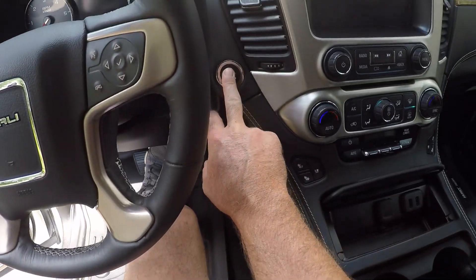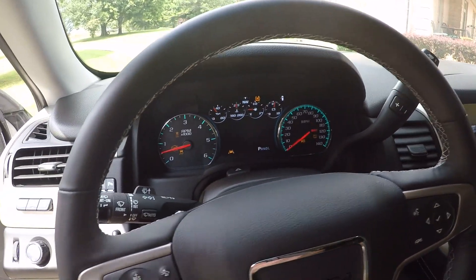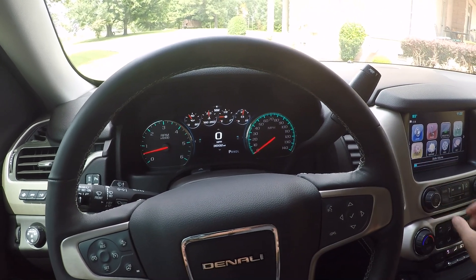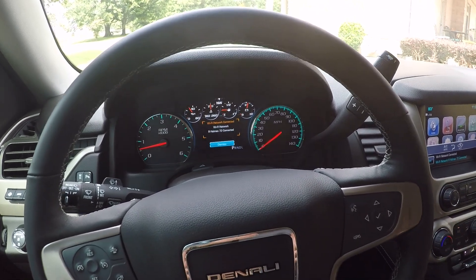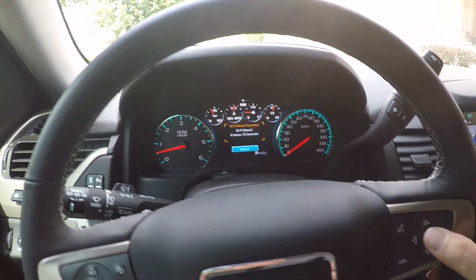Push start — just push before the brake and it fires right up. It's got the computer system, and it's also got WiFi. You can subscribe for that, but it gives you WiFi on your vehicle.